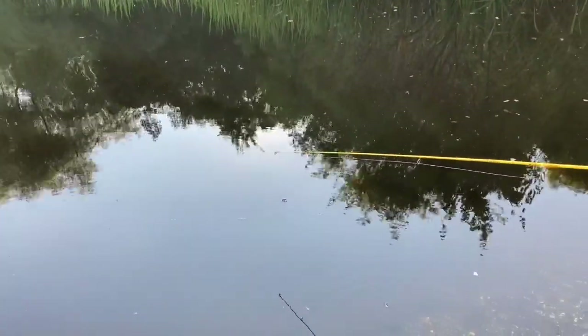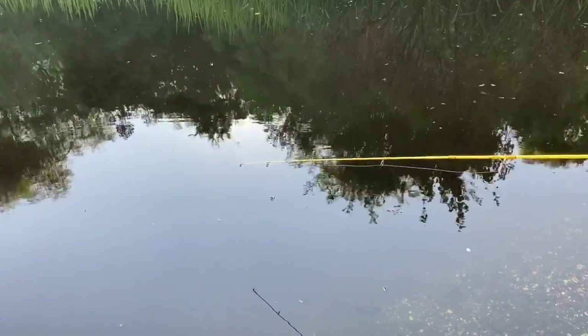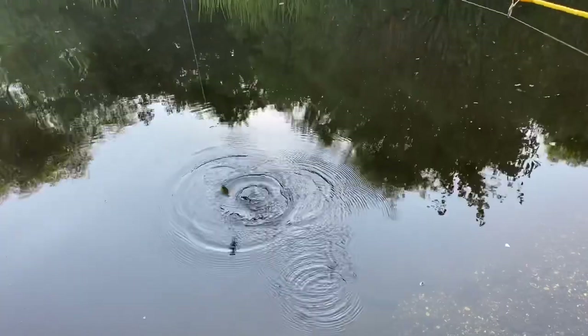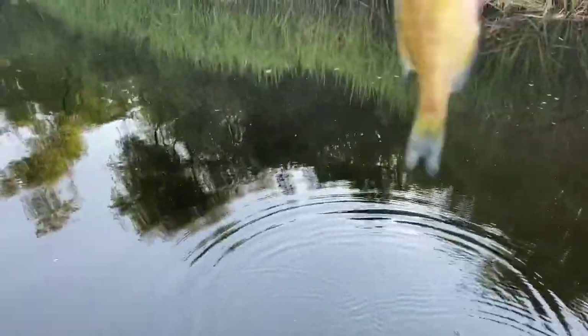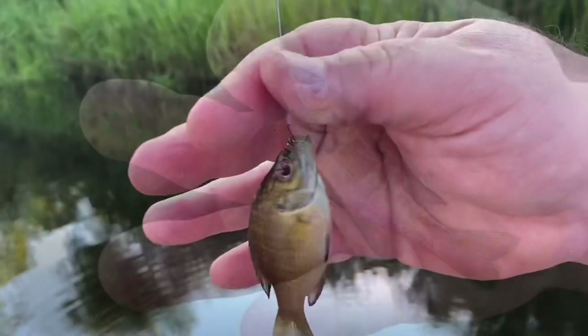I got a bite. Take it. Come on. There it is — there he is. Look at that. First fish! Nice little baby bluegill.